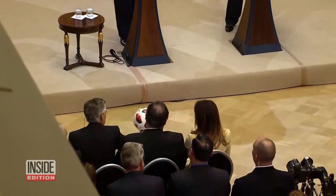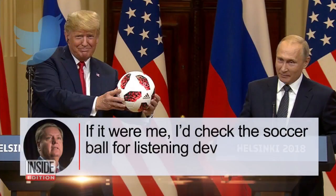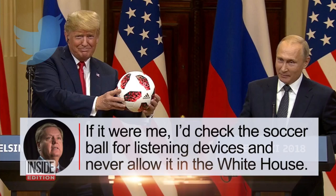Of course, everyone joked that the Russians must have bugged it. 'If it were me, I'd check the soccer ball for listening devices and never allow it in the White House,' tweeted Senator Lindsey Graham.